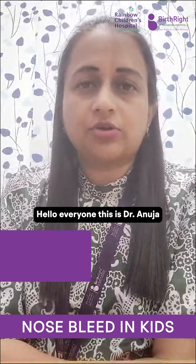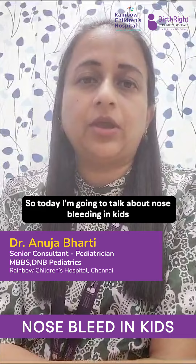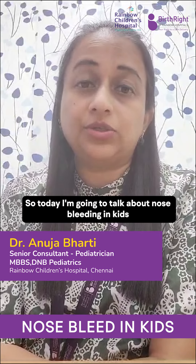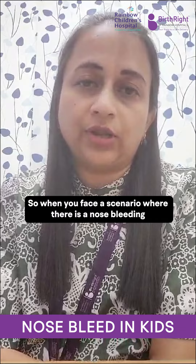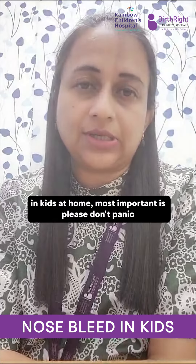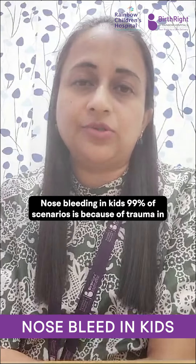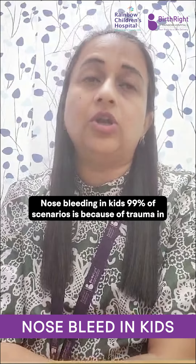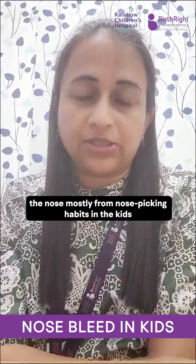Hello everyone, this is Dr. Anuja from Rainbow Children's Hospital, Sholim Nalur, Senior Consultant. So today I am going to talk about nose bleeding in kids. When you face a scenario where there is nose bleeding in kids at home, the most important thing is please don't panic. Nose bleeding in kids, 99% of scenarios, is because of trauma in the nose, mostly from nose picking habit in kids.